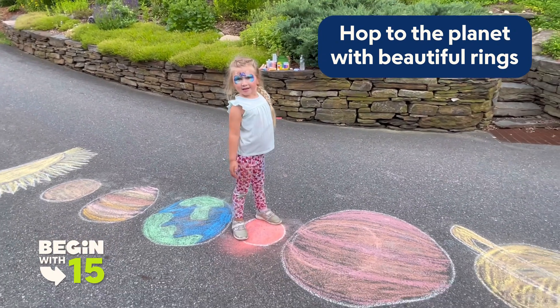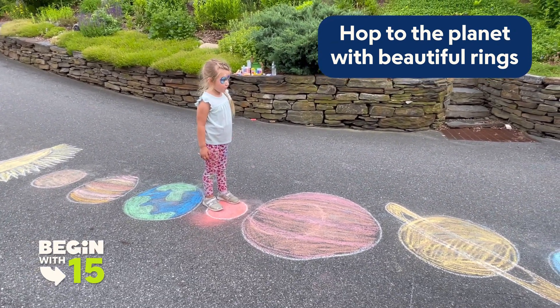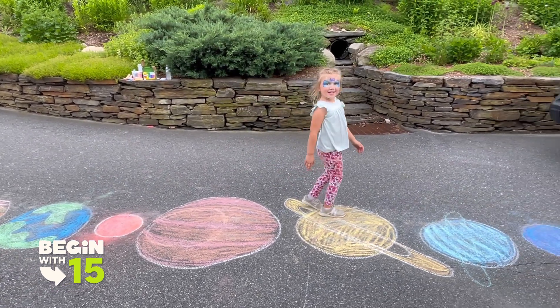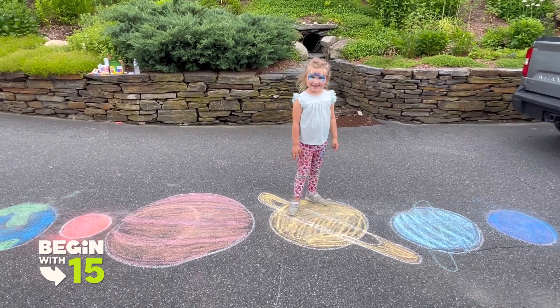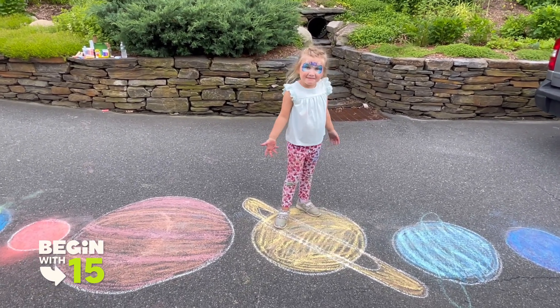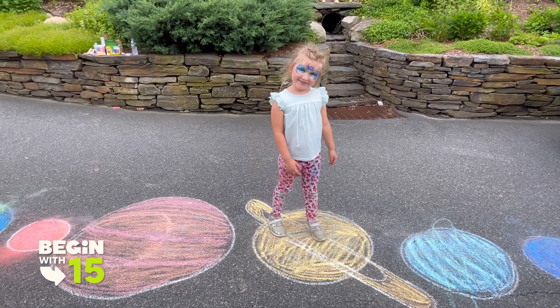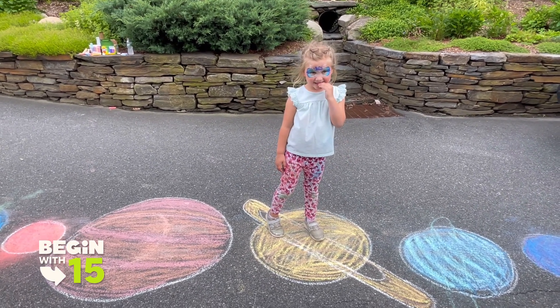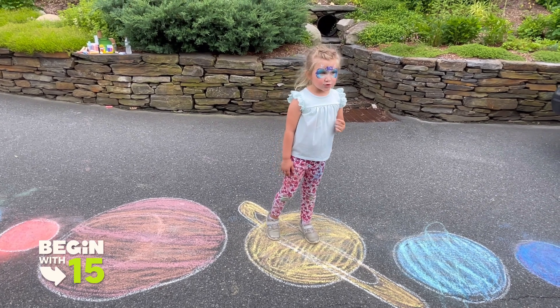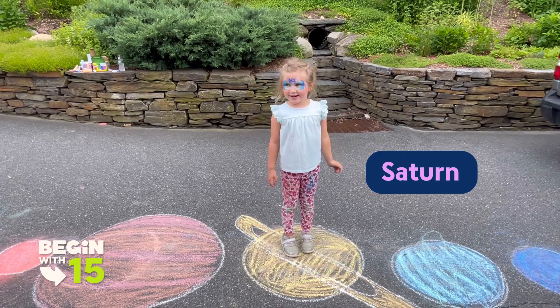Hop to the planet with beautiful rings. Good job. What planet is that? What planet has rings? Take a guess. Jupiter? Close. Saturn. Yes!